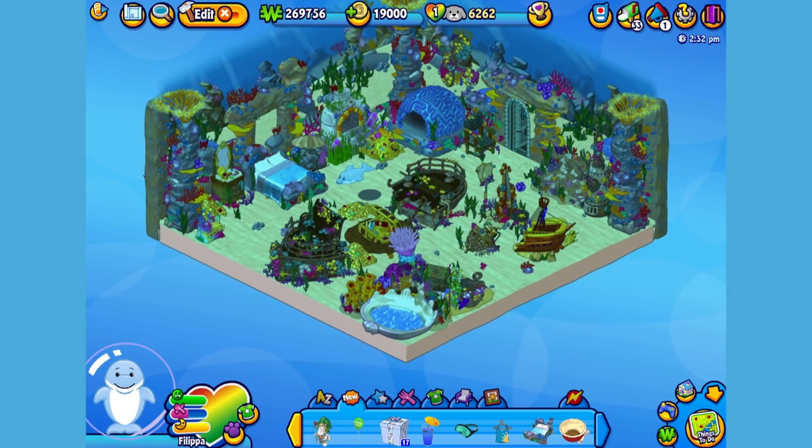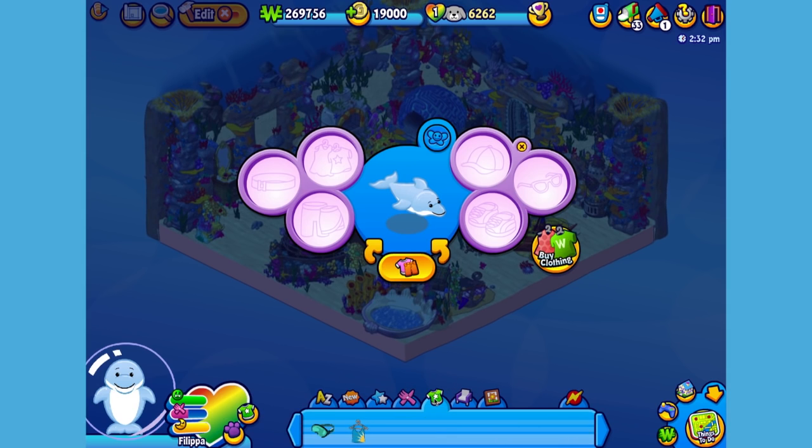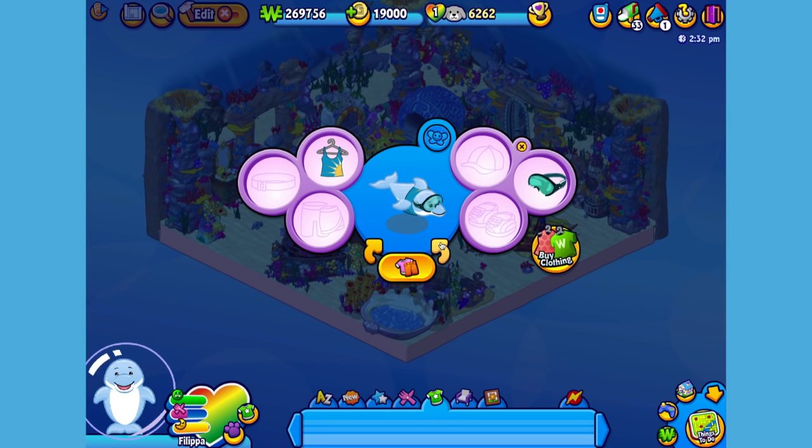Now I think Philippa could use a little something to wear. I've already picked up an outfit so let's open up the dress your pet window. We'll give her this top. And even though dolphins can see underwater, let's give her a pair of goggles. There! Now Philippa is ready to have an awesome time under the sea!